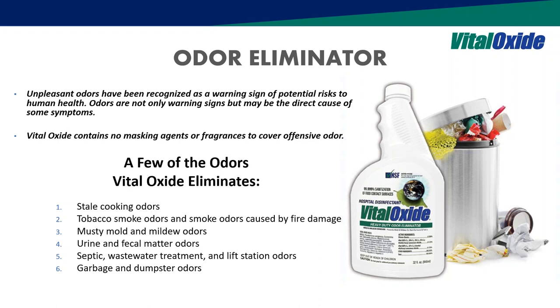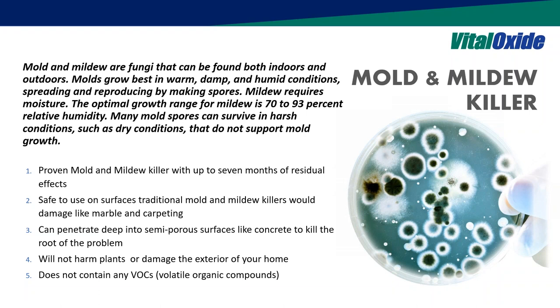Odor elimination is a key thing for facilities management. We primarily kill the bacteria causing the odor — great on tobacco, mold, mildew, and cannabis, which comes up frequently now. For urine and pet stains, we have CRI Carpet and Rug Institute Seal of Approval for pet stain and odor. We also handle gray and black water from leaks, dumpster chutes, and biofilm situations. For mold and mildew on porous and semi-porous surfaces, we have residual claims: four weeks on hard surfaces and one week on semi-porous soft surfaces.